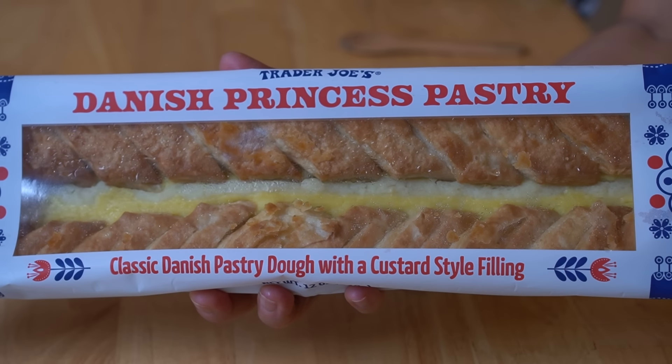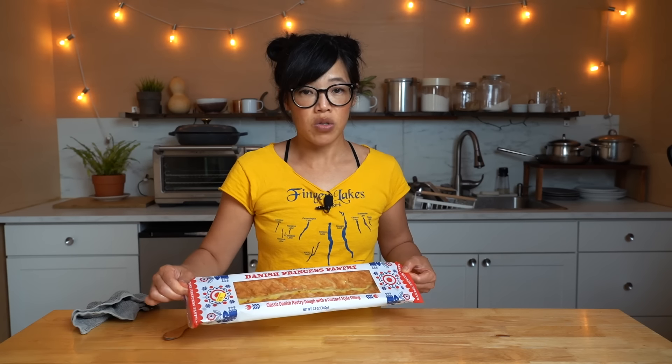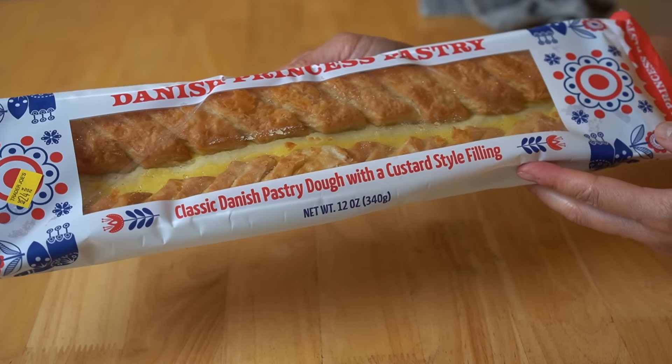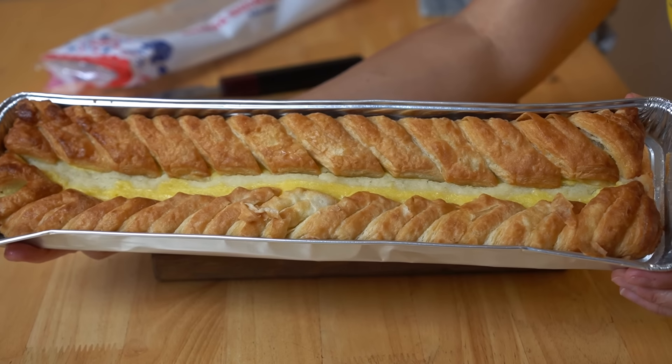So I also picked up this — it was an impulse buy. I have never seen this before, but it is Trader Joe's own Danish Princess Pastry. Now, they have had a Danish Kringle, which is not a proprietary Trader Joe's brand — it comes from Racine, Wisconsin, and it is just so good. It's a big, flat, oval pastry. I'm not sure if this is their own take on it. I hope they still carry the Kringle. This is the Danish Princess Pastry — classic Danish pastry dough with a custard-style filling. Sounds great. Wow — look at that. That could feed a good number of people.